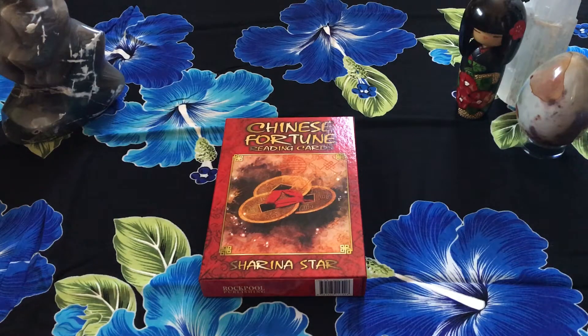Hey guys, this is Tara with Kittens, Weights, and Tarot, and today I'm doing a deck review of the Chinese Fortune Reading Cards by Sharina Starr.